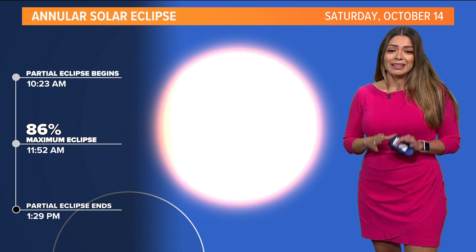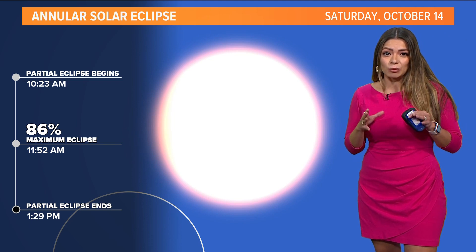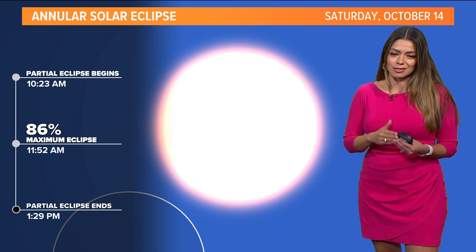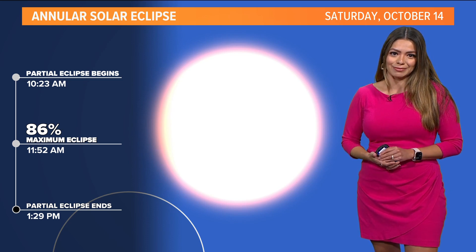It's important to know that sunglasses will not work when you're looking at the sun — you have to wear solar glasses. I'll show you what that looks like in the next hour as well.